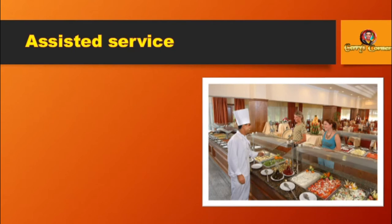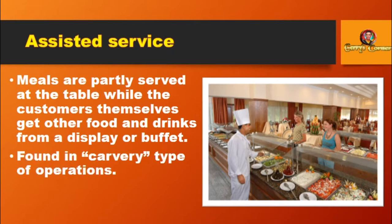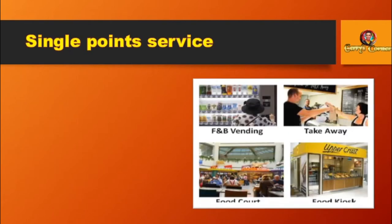Assisted Service: Meals are partly served at the table while the customers themselves get other food and drinks from a display or buffet. Found in carvery type of operations, often used in hotels and other functions.